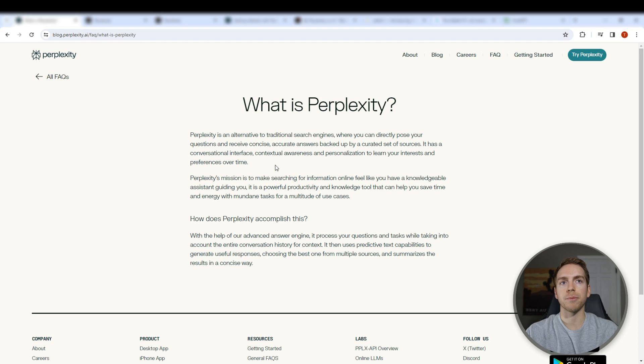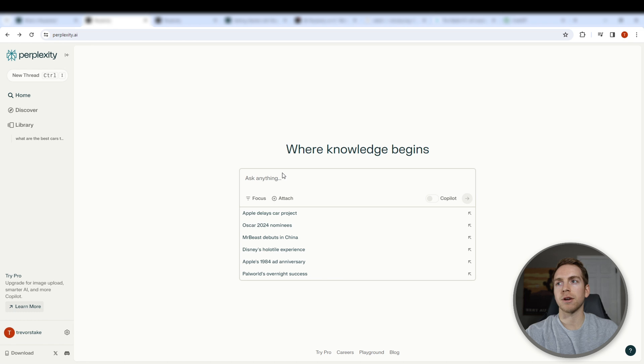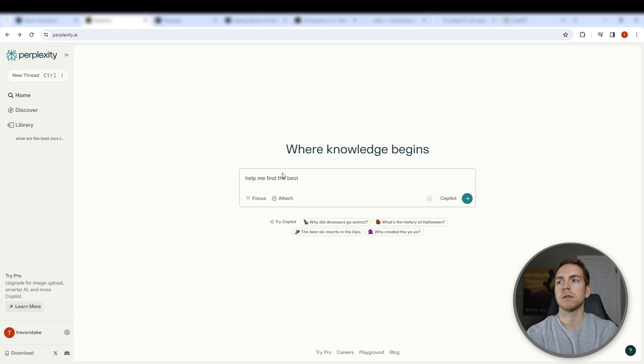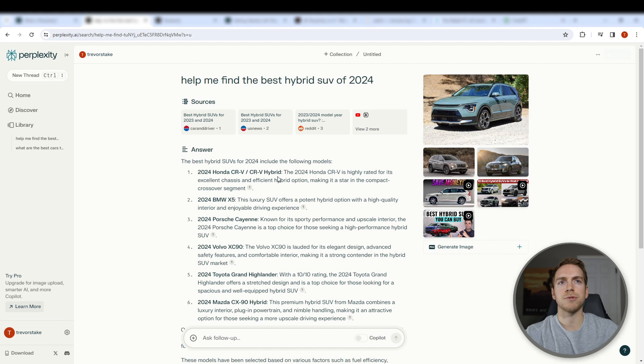It does this by using your entire conversation history and choosing the best sources out there to summarize information for you. For example, if we pop over to the actual search engine and plug in a question — let's do something like 'help me find the best hybrid SUV of 2024' — as you can see, it's kind of similar to ChatGPT, Bard, etc. The difference is it's also giving you the sources that it's finding it from, and you can easily access these sources.